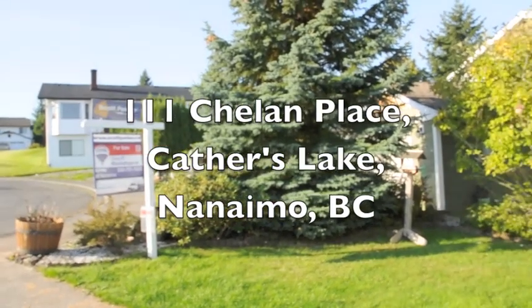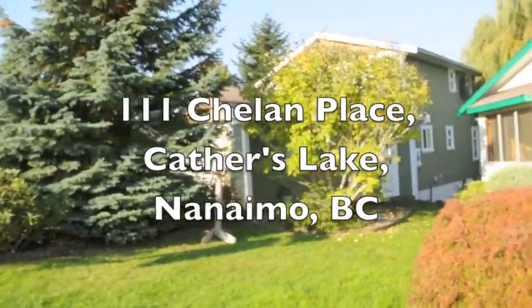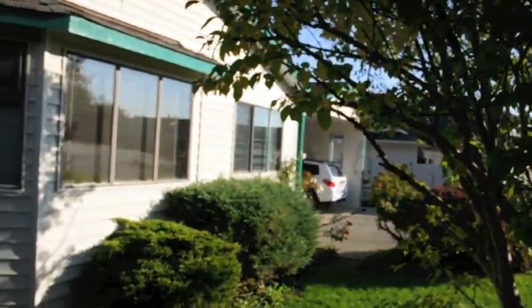There's excellent value in this near 3,000 square foot Calders Lake home. It's just a short drive to Westwood Lake Park, both levels of school, and Nanaimo's best amenities.